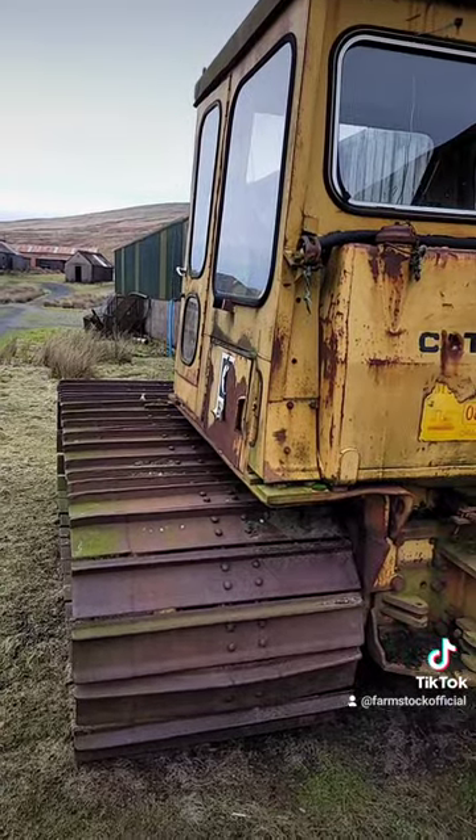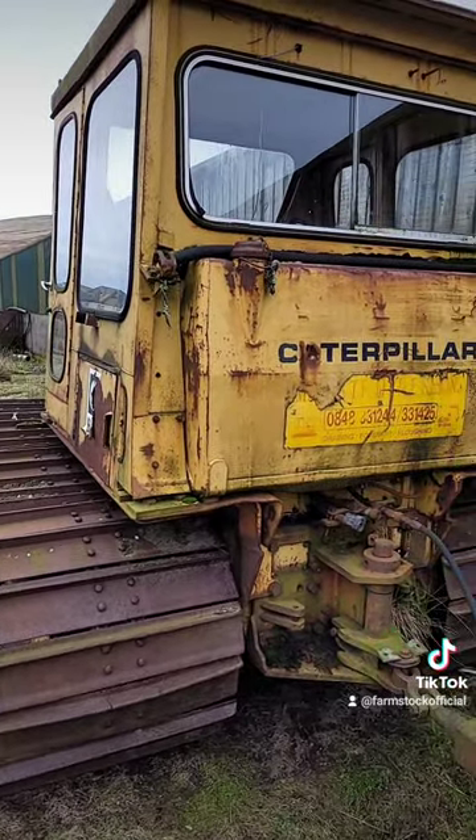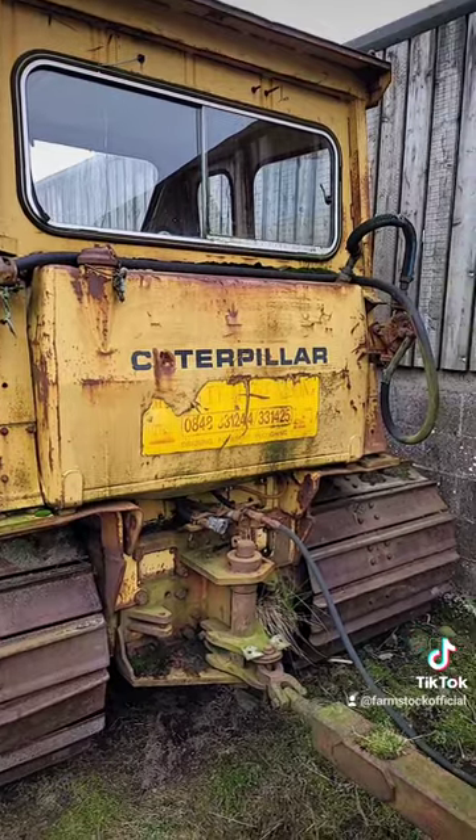It's got a hell of a set of tracks on it. Those things must be about three foot wide to get across a lot of that wet ground, because I imagine there's a fair bit of weight in that and it'll have a decent chance of sinking.